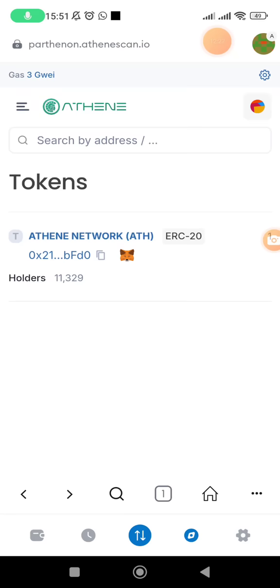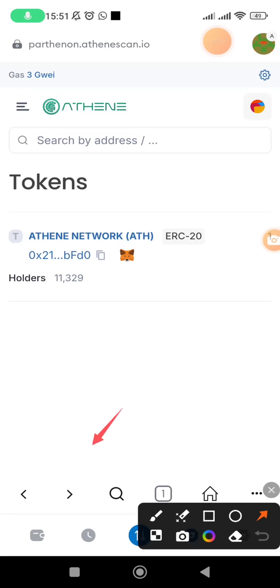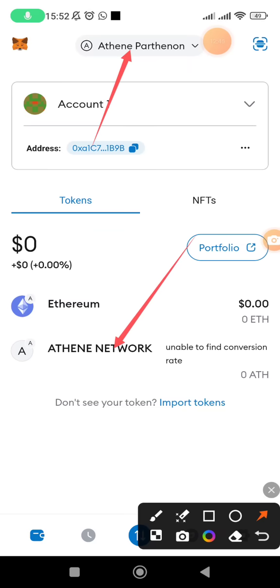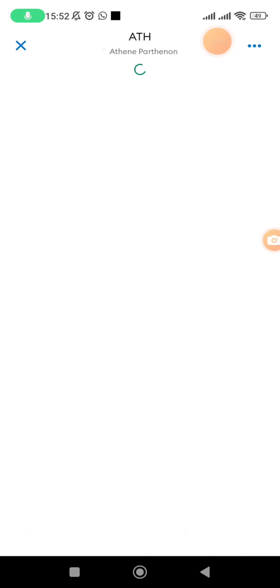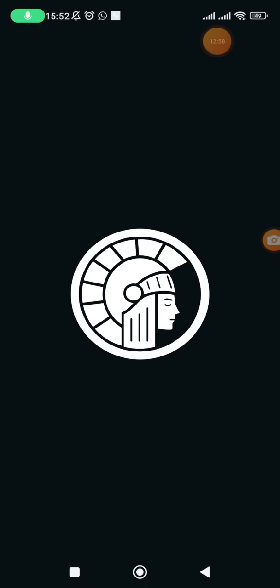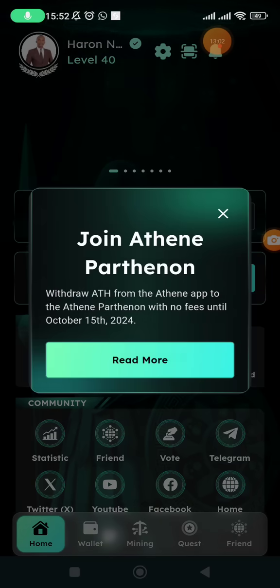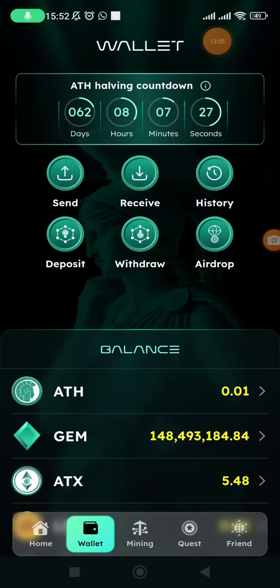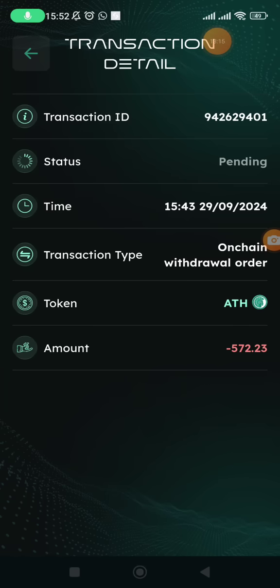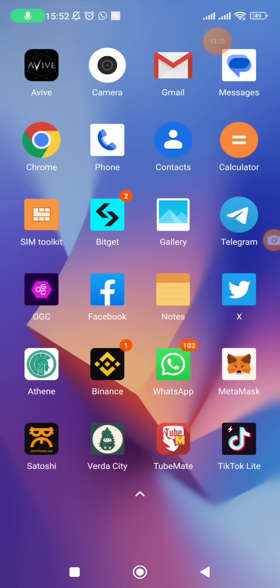To view your tokens, click on the wallet section at the bottom left. You can now see Athene Pathenon appearing at the top and ATH appearing below. The balance has not updated yet — this means the transfer is still processing. The status shown says it is still pending, but once it completes you will see your ATH in MetaMask.